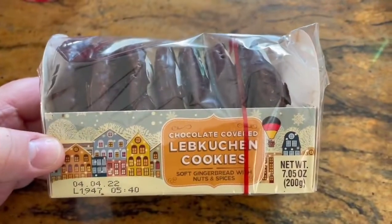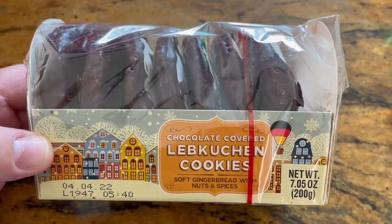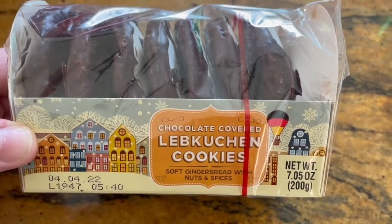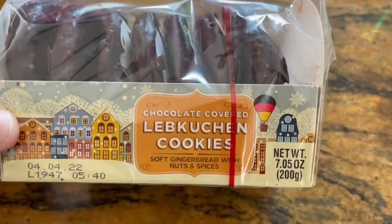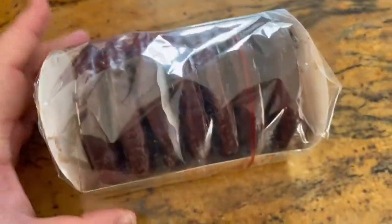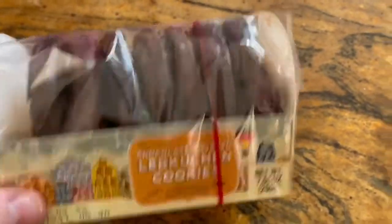I got one of these guys — it's chocolate covered Lebkuchen cookies. It's a soft gingerbread with nuts and spices, dipped in chocolate. I'm not big on gingerbread generally, but I do get a craving for it every so often — not even just during pregnancy, just sometimes.